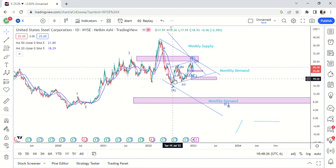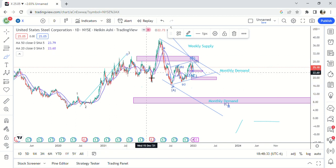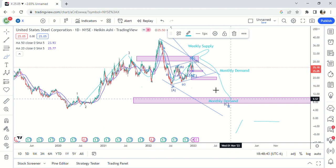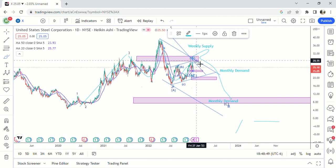So a very bearish picture that I have drawn out here, but it's very easily seen that this is a head and shoulders pattern. We have the shoulder, the head right here, making the right shoulder, and then coming down here to monthly demand. This went all the way up to 30, so anywhere in this demand zone is where I'm looking at this to top out.